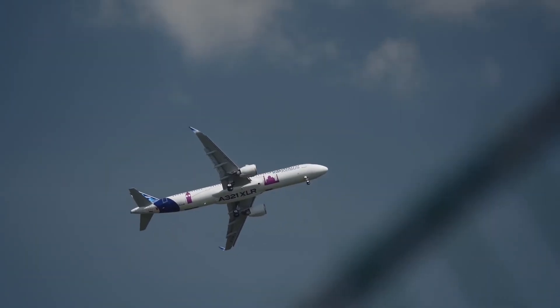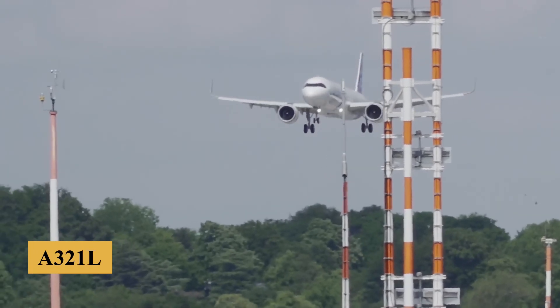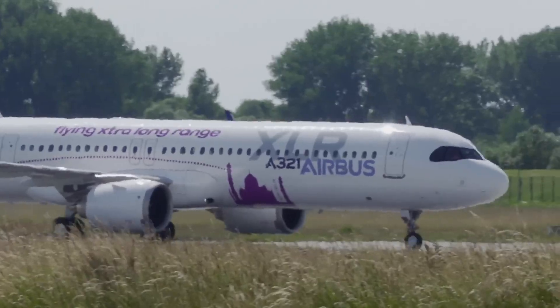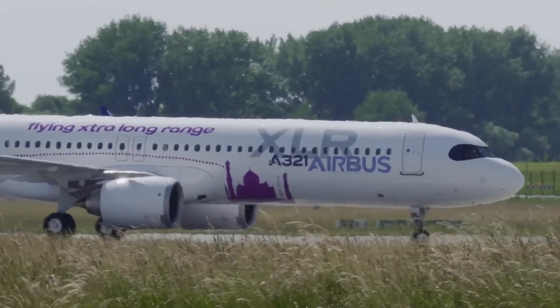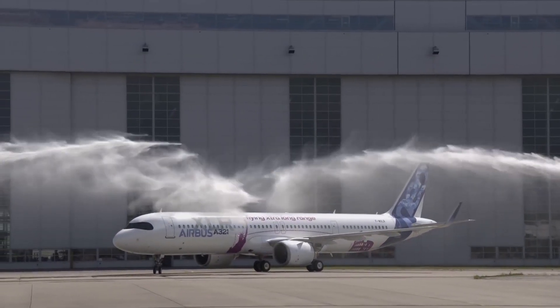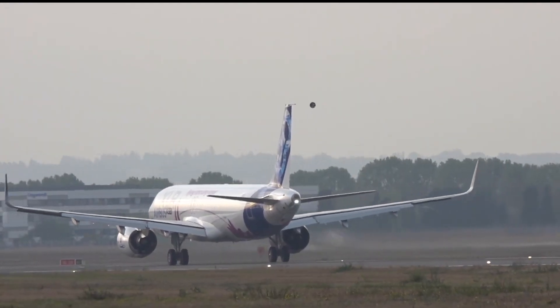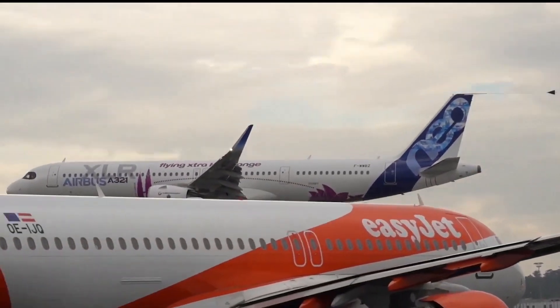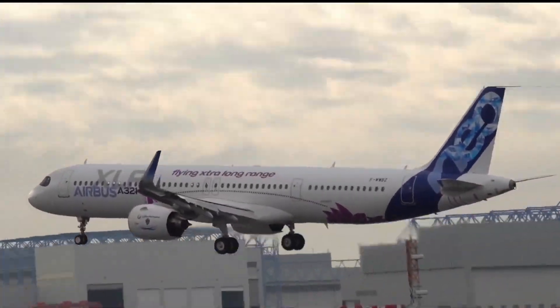Building on the success of the A321neo and A321LR, Airbus introduced the A321XLR in 2019 to push the boundaries of what a single-aisle jet can achieve. By adding additional fuel tanks and optimizing aerodynamics, Airbus created a narrow-body aircraft that promises to replace widebodies on many long-haul routes.